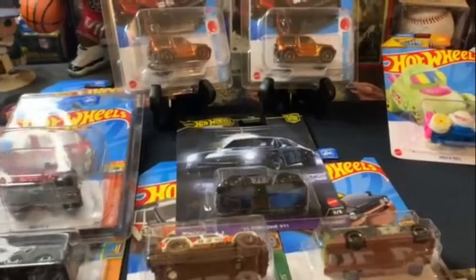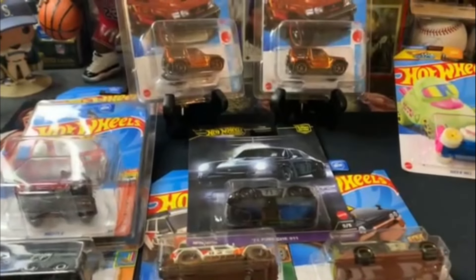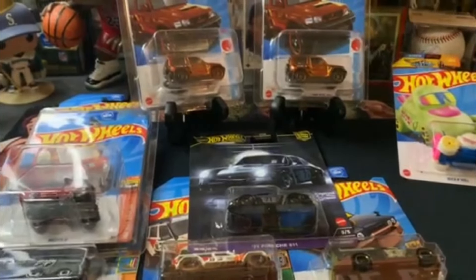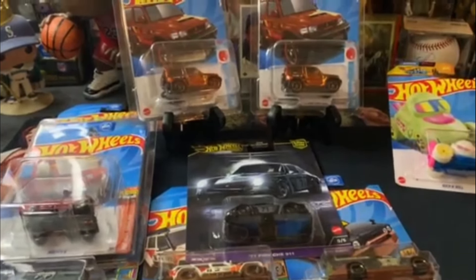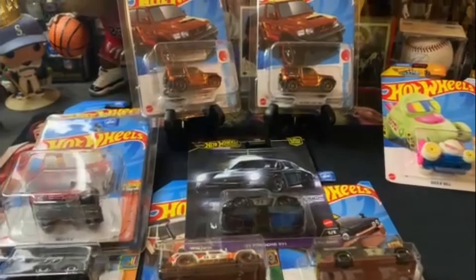So there we go guys. Like I said, probably my best two days of Hot Wheels collecting and I'm pretty happy with that. All right guys, that'll do it for this video. All I got to tell you is till the next one — see you then. Thank you.